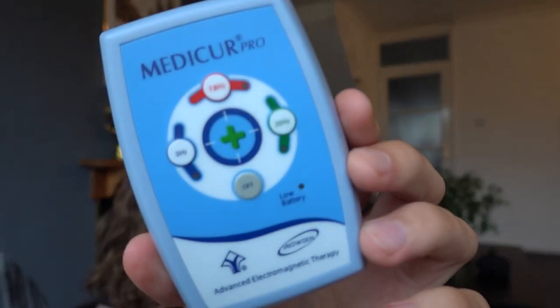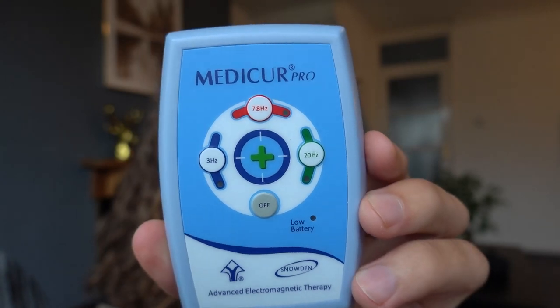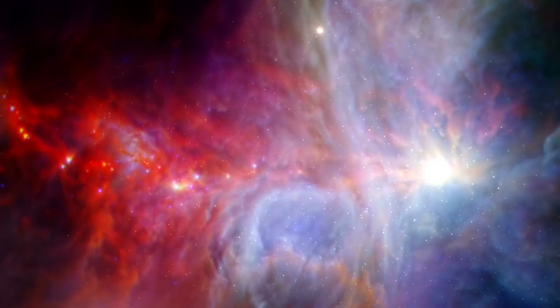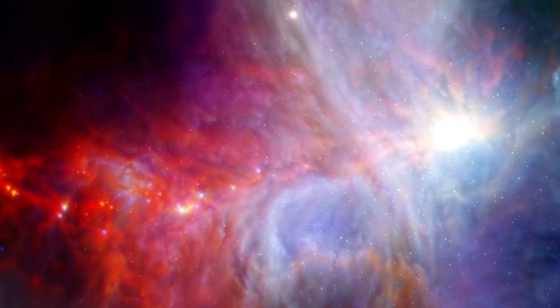Pain relief is one benefit of a PEMF device, but what I find more interesting is when you look at this device — and again, this is just an example — there are four different frequency options you can set it to pulse at. One of them is 7.8 hertz. For those of you familiar with that number: 7.83 hertz specifically is known as the Schumann resonance. This is basically the fingerprint, the vibratory frequency of the entire earth. This is not hokey, random, spiritual, new age stuff — there's a lot of science behind this. The Schumann resonance has been measured and tested, and I can put links in the description.